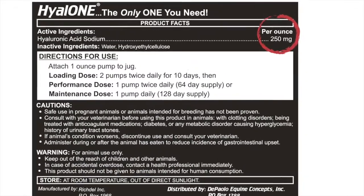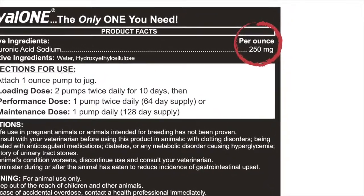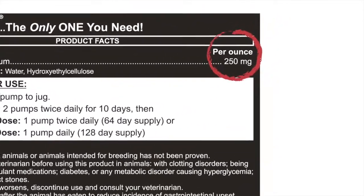Now let's talk about how much to feed. A human dose of hyaluronic acid is 100 milligrams per day. I believe that a horse should get at least 250 milligrams daily. It is important to check the label, as many HA products provide less than what a human would take.